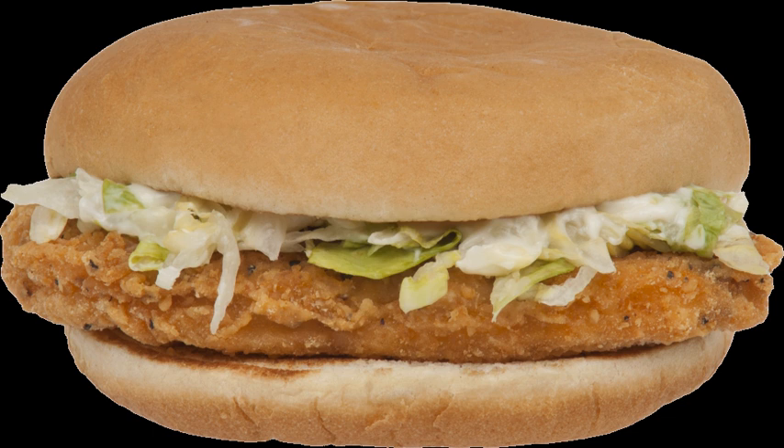The name was changed back to just McChicken around 2001, alongside the change to a milder, softer chicken patty. In the south and southwestern parts of the U.S., the hot and spicy variant is sold. It originated as a nationwide menu item in January 2006, but by June of that year, McDonald's confirmed it had been discontinued due to slow sales.